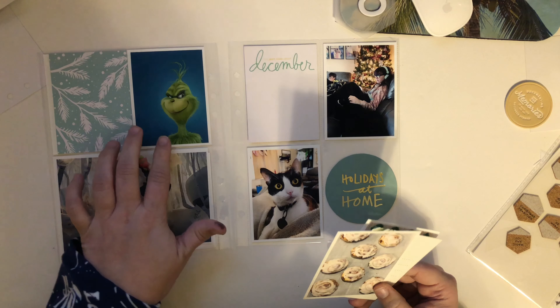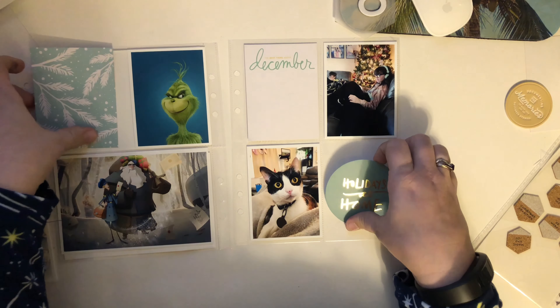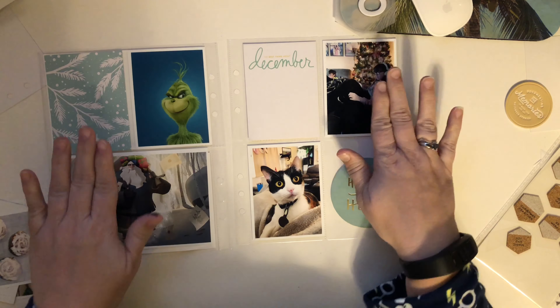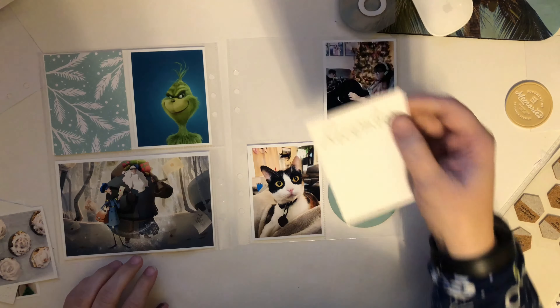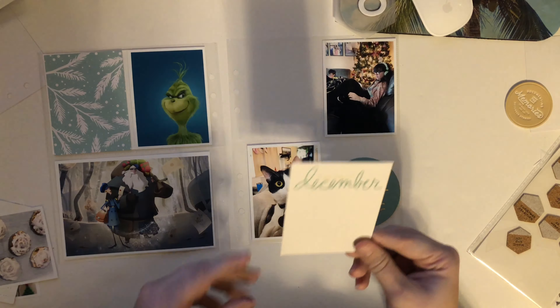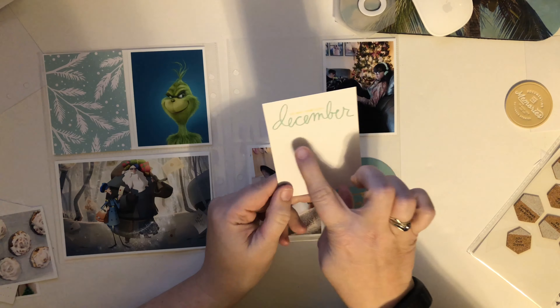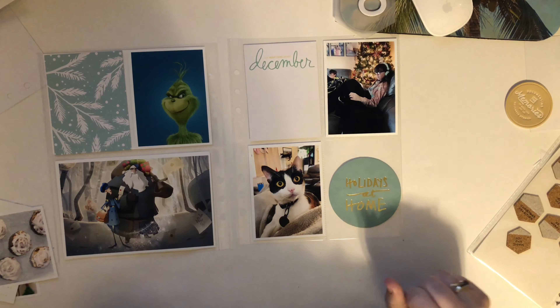So I have some blue here — this is a Jasmine Jones card. I have a couple copies of it; I love it so much, it's beautiful. It was really close in blue to this and kind of fit my theme since we've got pictures near the tree. And then I found this old card from like 2017, maybe 2016 or 2015, from Allie Edwards. It says 'the best thing about December.' And then when I journal, I'm going to put 'is watching Christmas movies, snuggling on the couch by the twinkling lights,' that kind of thing.